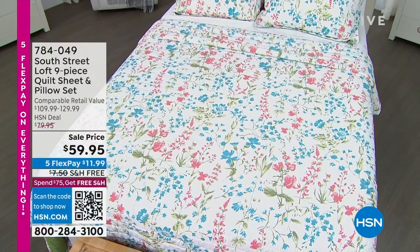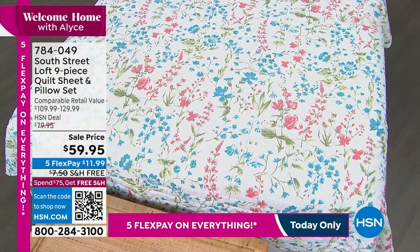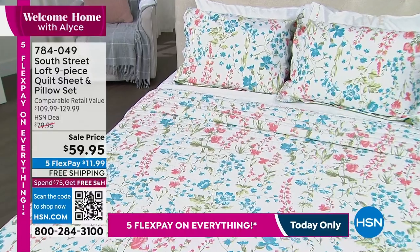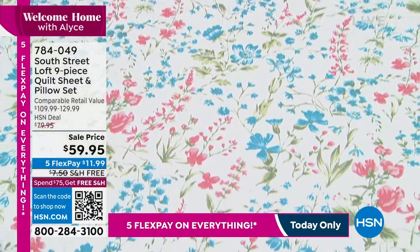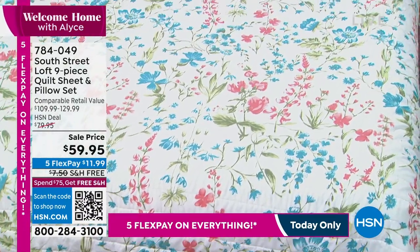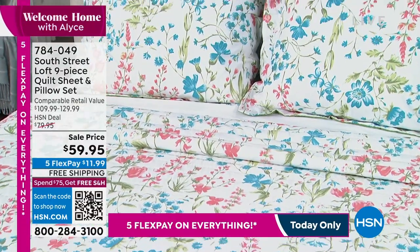South Street Loft has done a nine-piece set — count it, nine pieces. It is a quilt set, so you're going to get your quilt, your shams, your sheets. All of the sheets are included. There's even a decorative pillow thrown in, but sale priced at $59.95. We are shipping this to you absolutely free. Wait till you see the designs — you're going to love this. A complete total redo under $60. It's a crazy value.